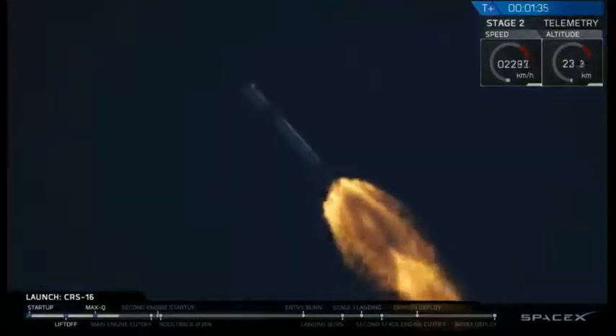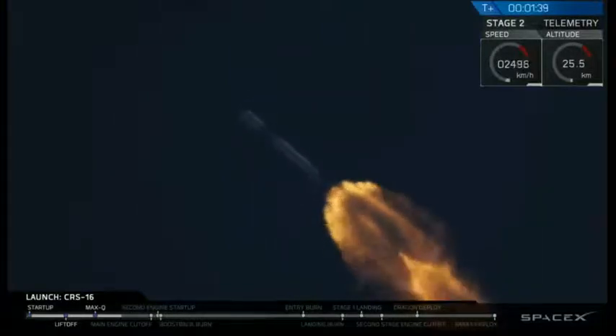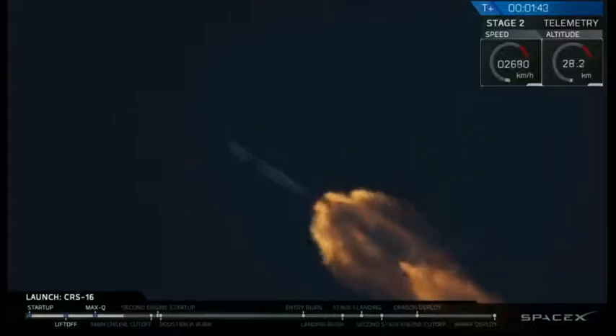The callout for MVAC engine chill. That means we are now chilling the LOX turbo pump on the upper stage engine, getting ready for its ignition about two and a half minutes into flight.